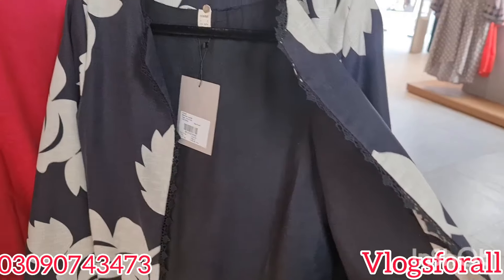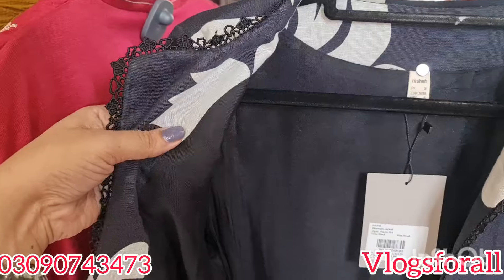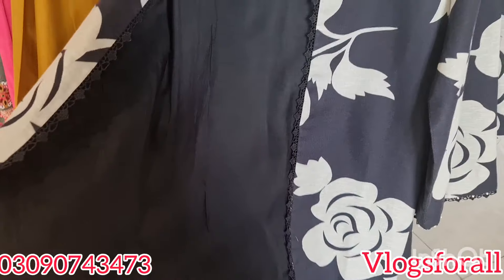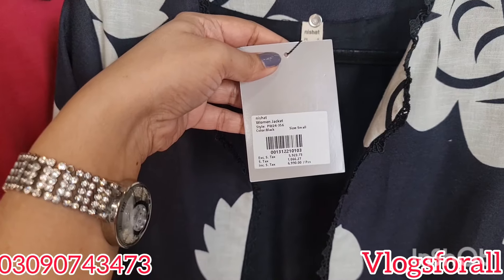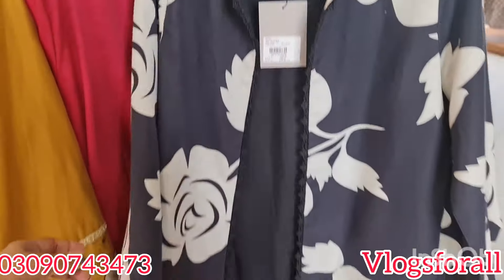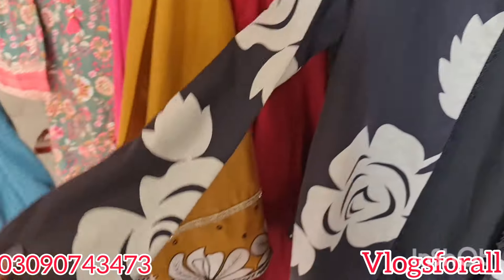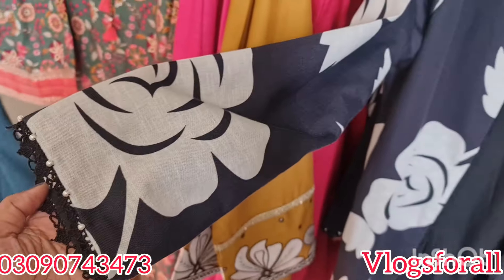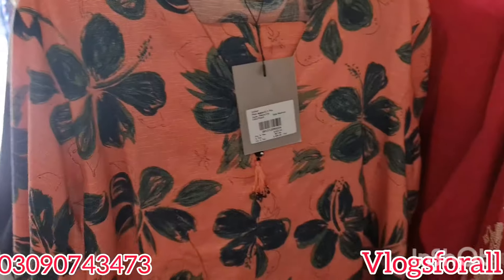The fabric here is great and you can check the inner lining. They have attached it. This is a one-piece article — 7,000 rupees. Women's jacket, medium length. It comes with laces. The price is 7,000 rupees. This is the address.